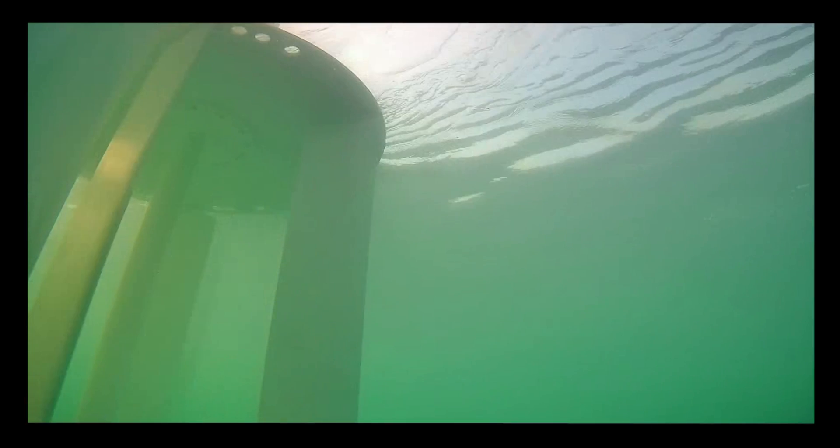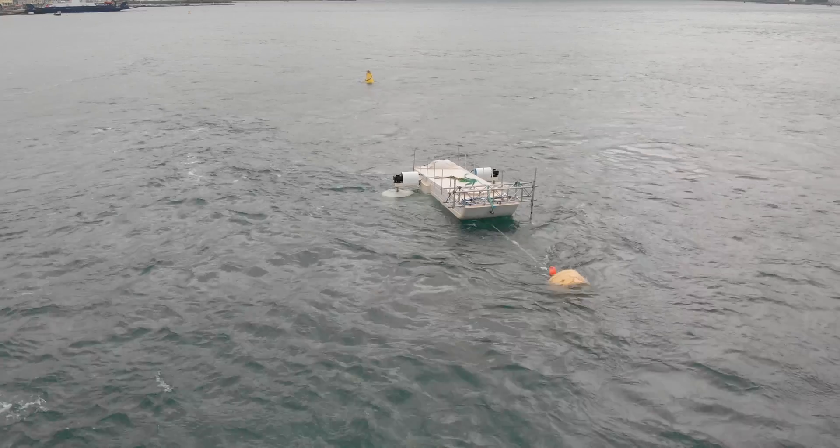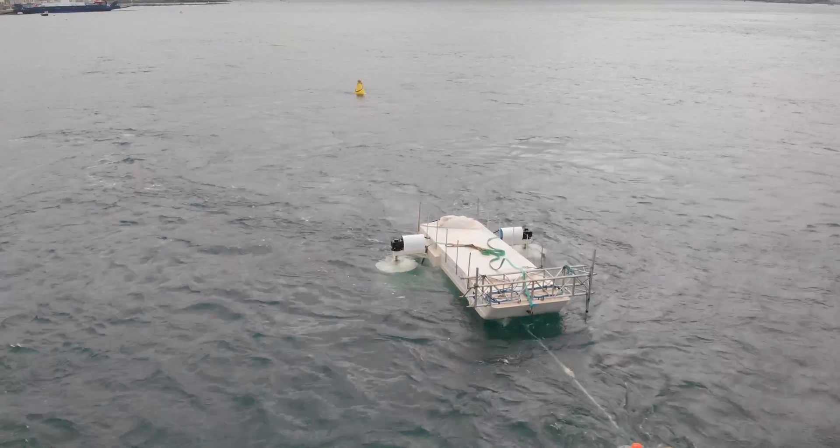Tidal energy works very similarly to wind energy — imagine a big wind turbine placed underwater, harnessing the movement of the tides. This is where research on tidal energy is so important, because we can predict the tides and therefore harness a lot of energy from that movement.